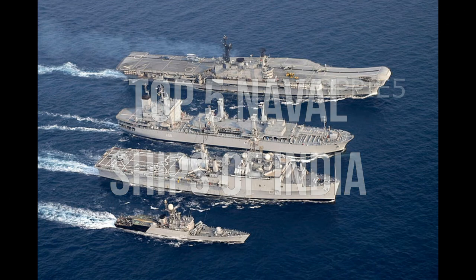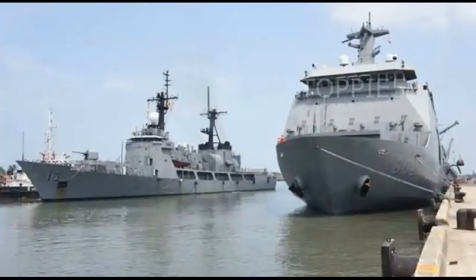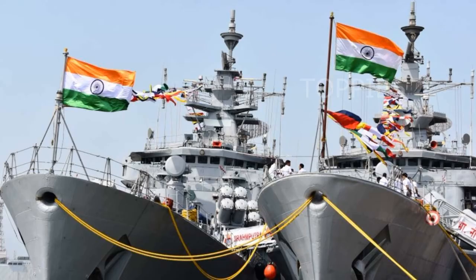Top 5 Naval Ships of India. The Indian Navy is one of the largest navies in the world, and as you would know, a large navy will need a lot of naval ships for its operations.